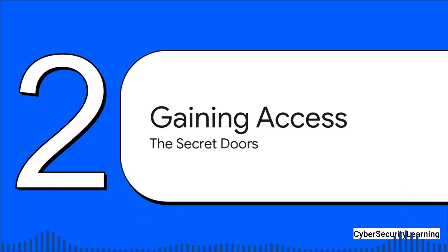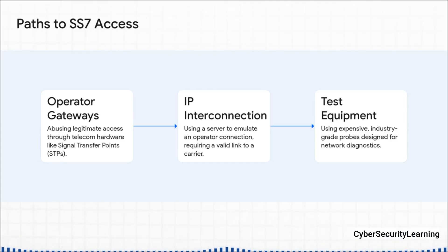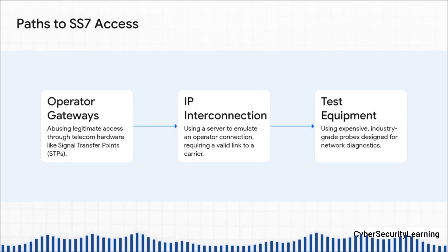This isn't something you can do from your laptop at a coffee shop. It's more like finding a secret, unguarded door into the very core of the telecom world. In reality, there are basically three main ways in. First, by abusing legitimate operator gateways — an attacker could compromise a server at a smaller, less secure mobile carrier and use that as a jumping-off point into the whole system.